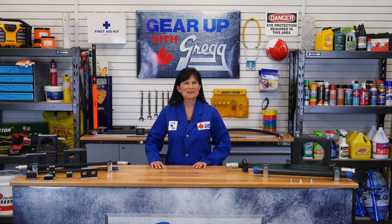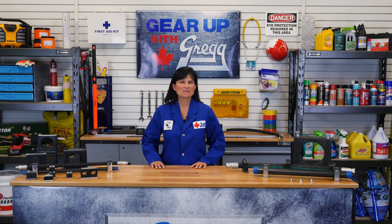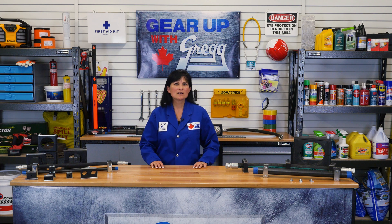Hi, my name is Cecile and welcome back to another episode of Gear Up with Greggs. Today we're going to be clamping down on the facts about Behringer pipe clamps.